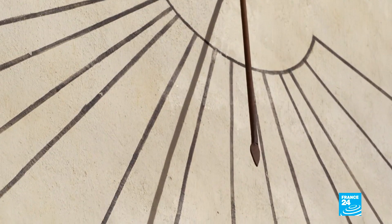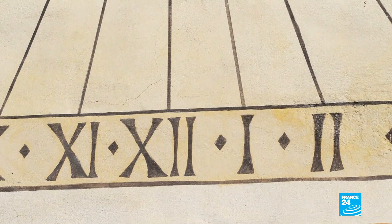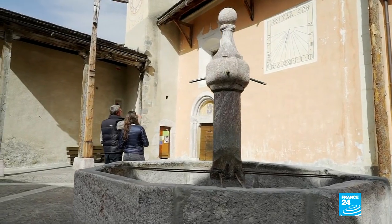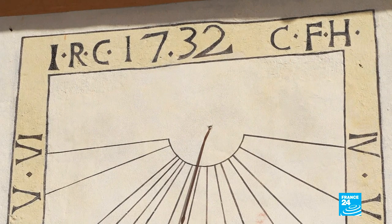During the restoration, they discovered the faces of three different dials on top of each other. The most recent dates from 1823. Underneath that, there was a second dial with digits already appearing on the left, dating from 1732. And underneath that one, there was an even older dial from 1698.